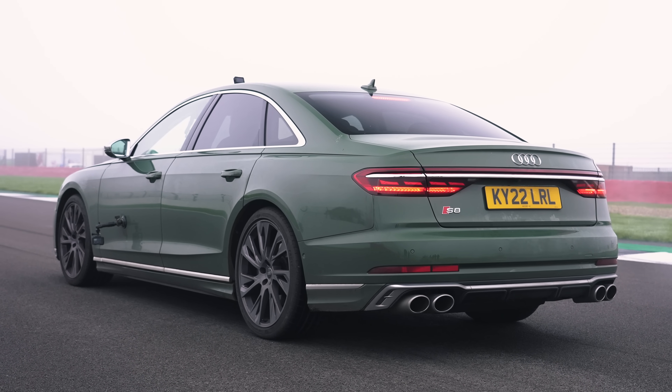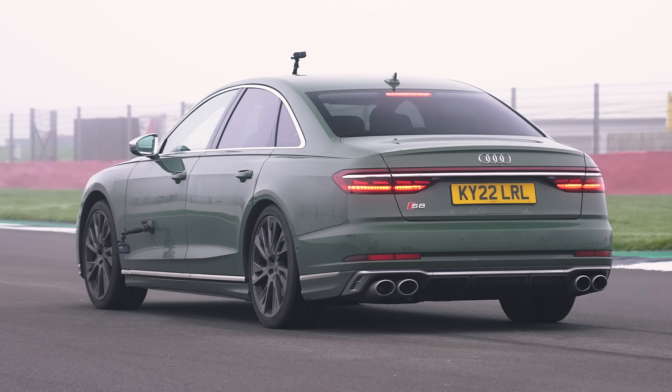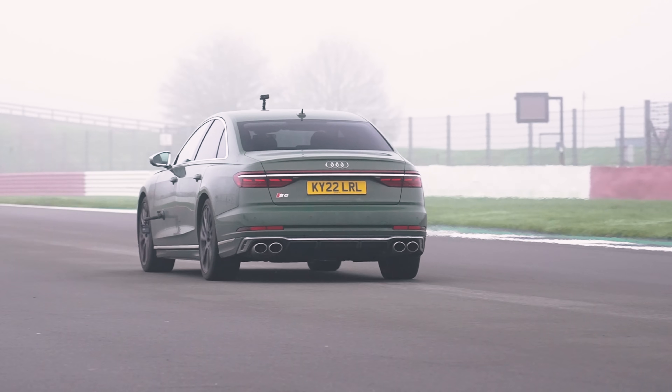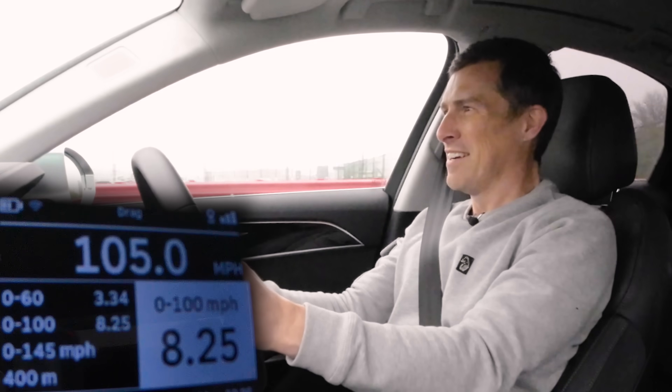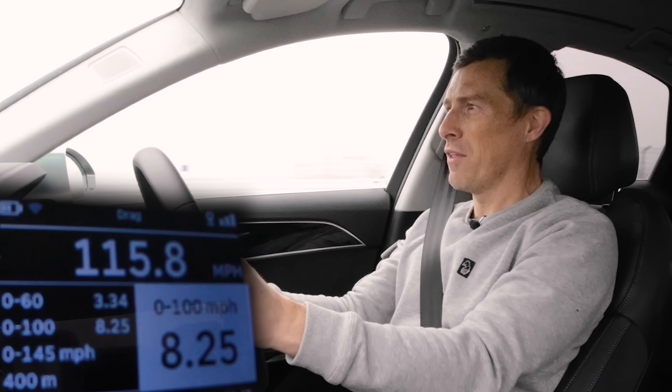Let's give it another go with the quarter mile. 3.34 to 60. Did get a bit of launch. What's the quarter mile, though? 11.59 seconds.